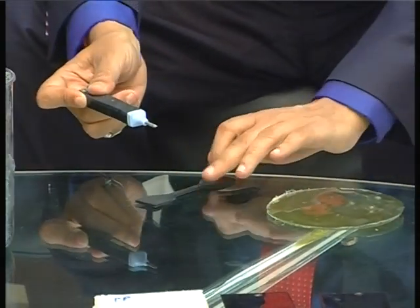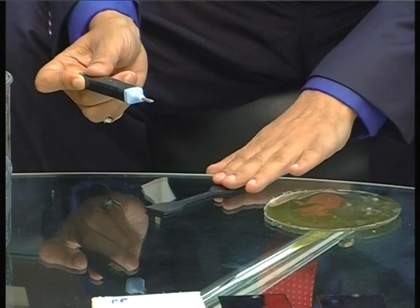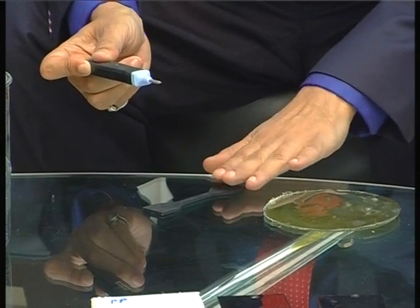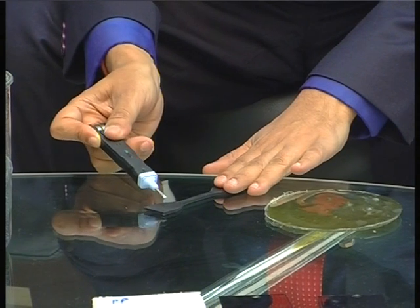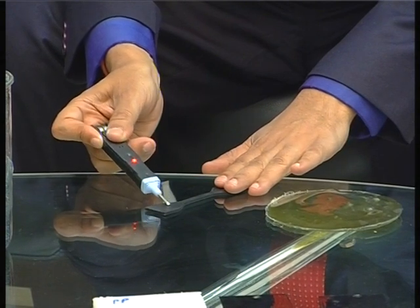Now, this is my sample, which means that there is no conductivity — there is no or negligible conductivity. In this case, which is our nano-enriched, nano-blended rubber, which shall be used for the tires of the future with immediate effect — if I touch here, do you see a light? Yeah. This red light is indicating that my tire sample is conductive now.